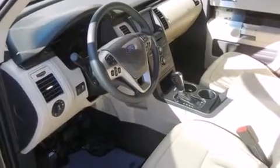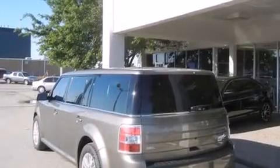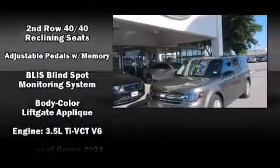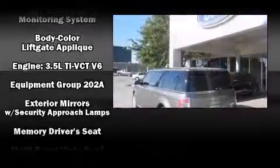Passengers are protected by various safety and security features including head curtain airbags, front side impact airbags, traction control, brake assist, a panic alarm, and four-wheel disc brakes with ABS.